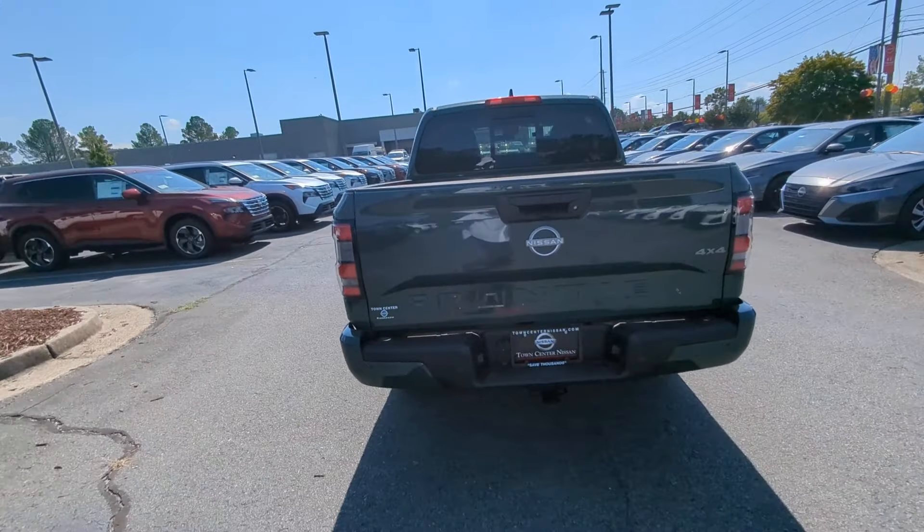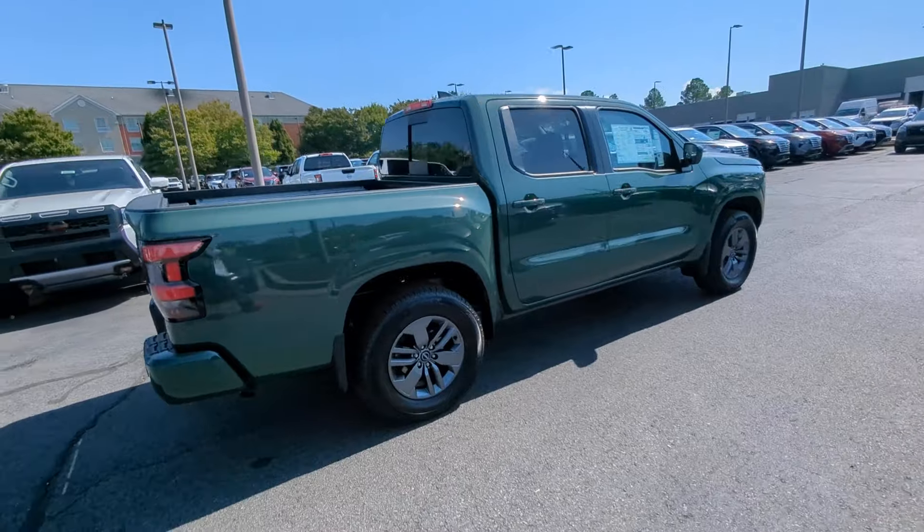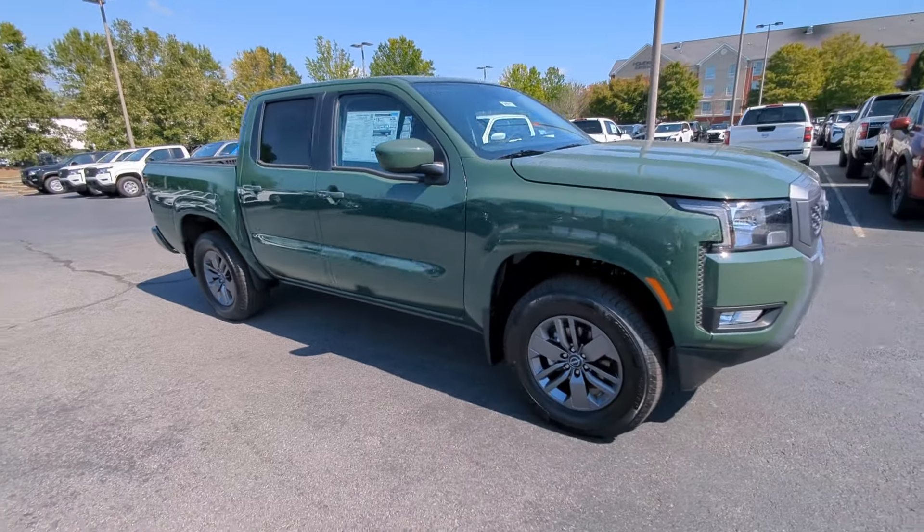The following are some of this vehicle's highlighted options: wireless Apple CarPlay and/or Android Auto, keyless entry, bedliner, satellite radio, and premium sound system.